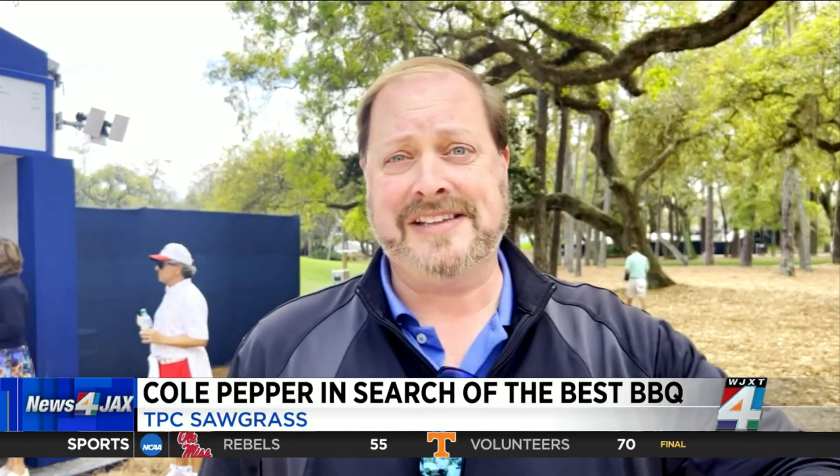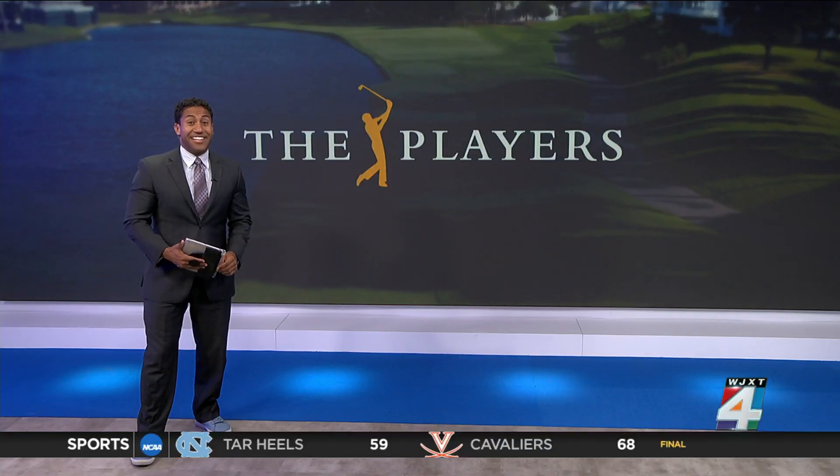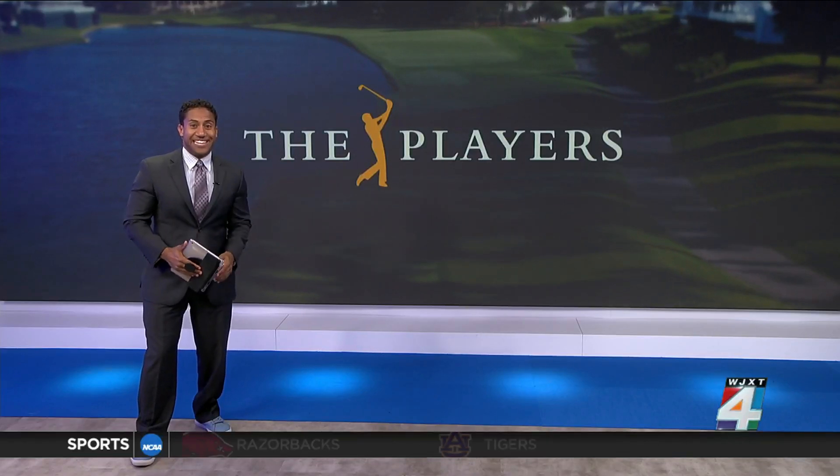The good news is they're kind of spread around the course. I got my steps in, so I should be okay in the morning. All of that looked great — kind of jealous of Cole that he got to sample all of that today.